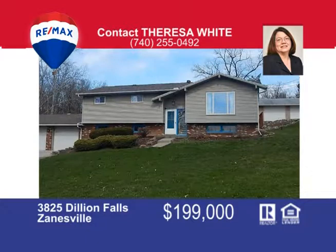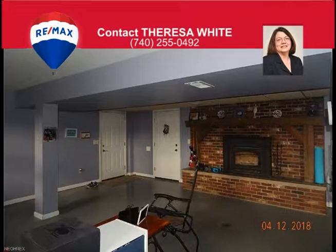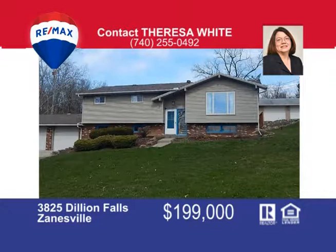Welcome to this spacious and cozy home near Dillon State Park. The split-level home features an updated eat-in kitchen with stainless steel appliances, lots of cabinets and counter space. On the upper level you will find the master bedroom with private full bath, two additional bedrooms and a guest bath — both bathrooms feature beautiful tiled showers. On the lower level is the family room with a wood-burning fireplace and a room that could be used as an office or fourth bedroom. This home also has an amazing game room, a huge 32 by 50 workshop and two garages. Call me Teresa White at 740-255-0492 to set up your personal tour.